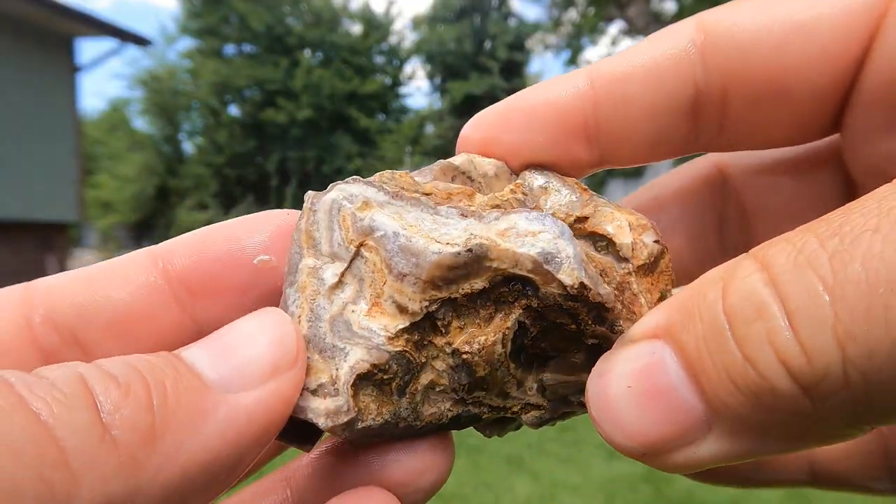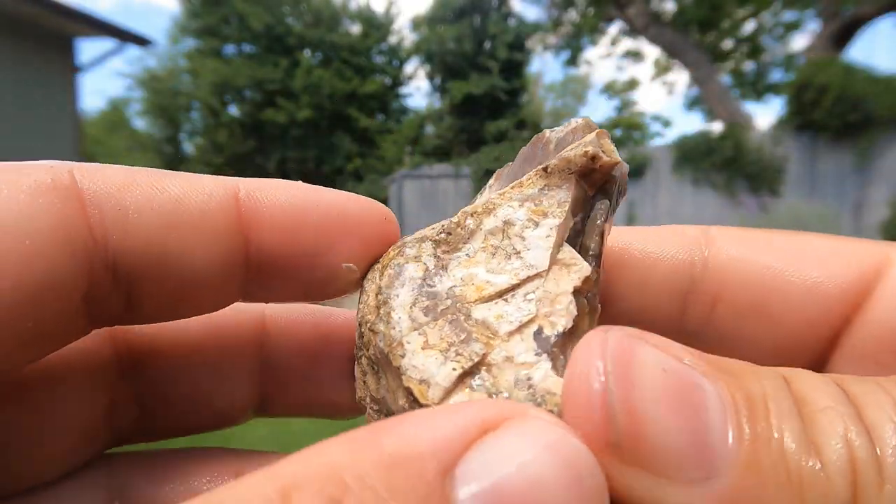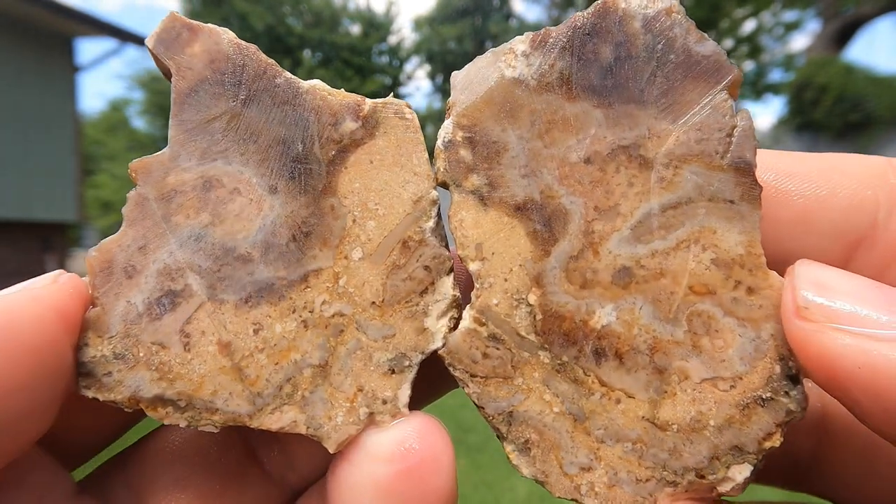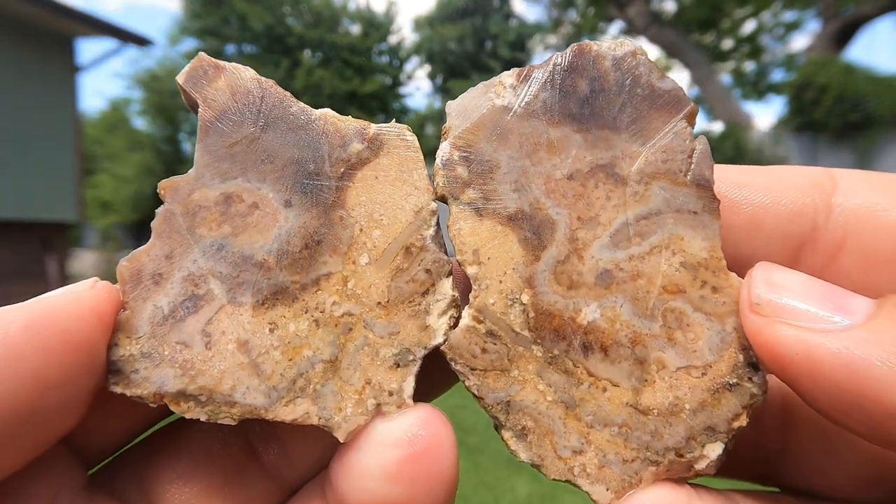Here's some kind of weird agate or something. Oh, that's interesting. Some very interesting textures going through there.